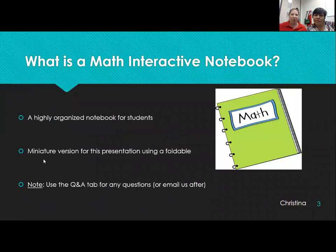The Math Interactive Notebook is a highly organized notebook for students. It seems a little tedious at first, but students really get used to it and they really appreciate it. We're going to make a miniature version in this webinar so you can have the notes and see what it might look like. We do have pictures of our actual notebook throughout the PowerPoint. If you have any questions, you can put them in the Q&A tab and we can email you back or meet at a different time if you need more specifics.